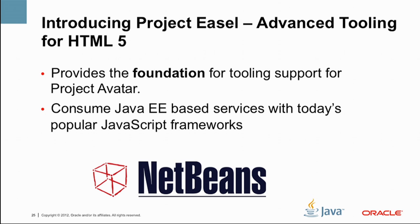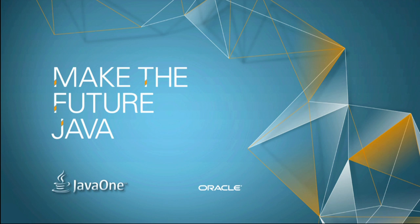I would like to introduce Project Easel. Project Easel is advanced tooling capability in NetBeans for HTML5. It's not just up to Oracle to make the future of Java — it's also up to all of you.